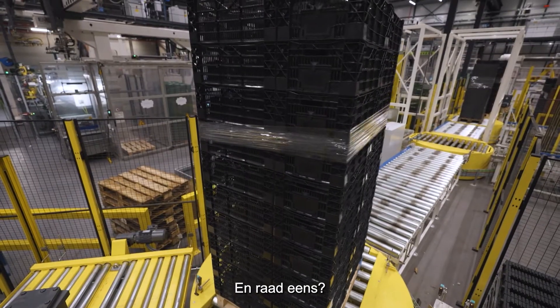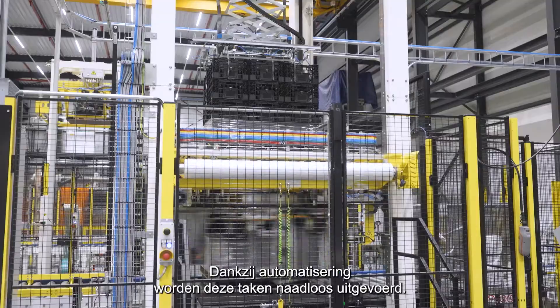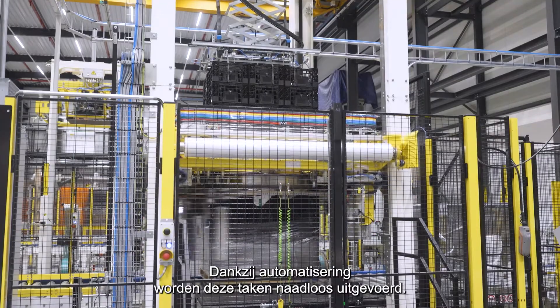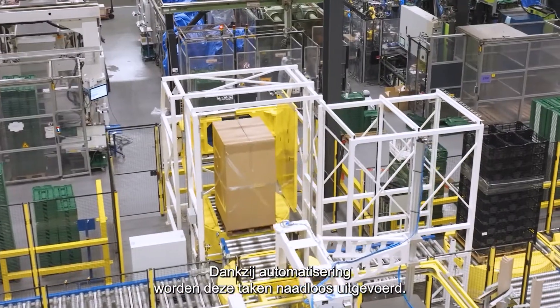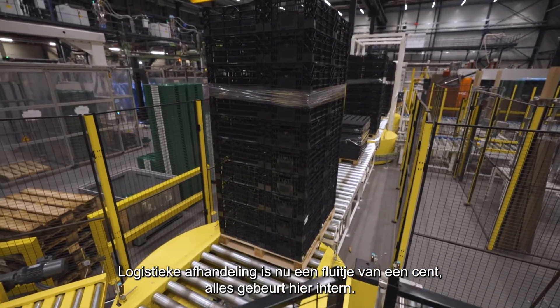Film wrapping and truck loading have become much more efficient. Thanks to automation, these tasks are executed seamlessly. Logistical handling is now a breeze, all happening right here, in-house.